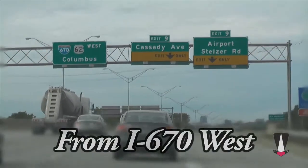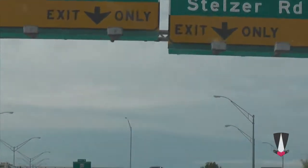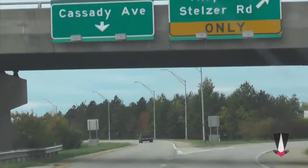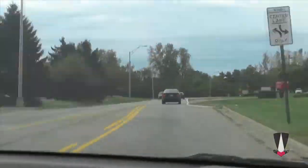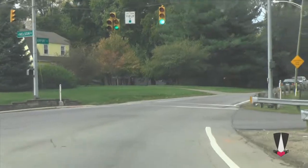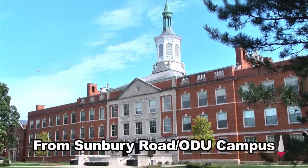From 670 West, exit 9, Cassidy Avenue. Go straight through the light onto Airport Drive and continue straight until the intersection with Nelson Road. Turn right onto the property.